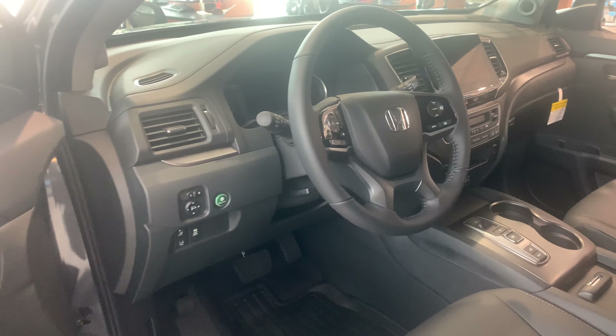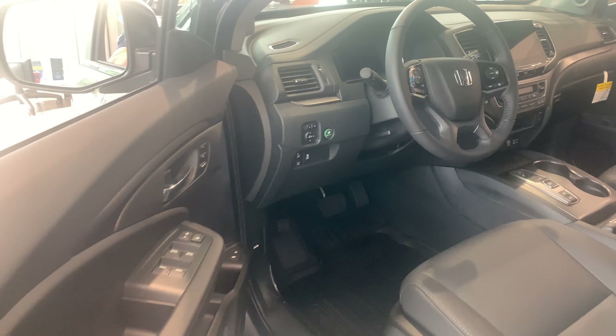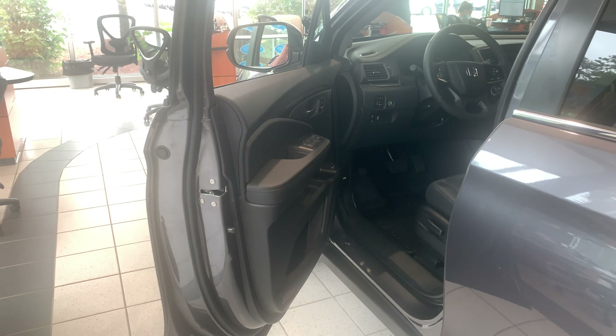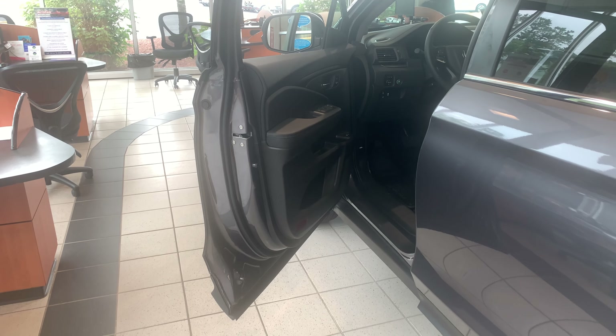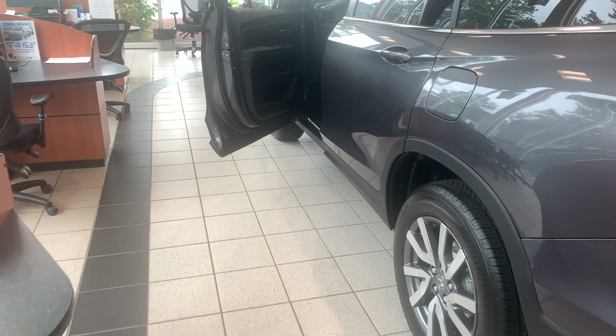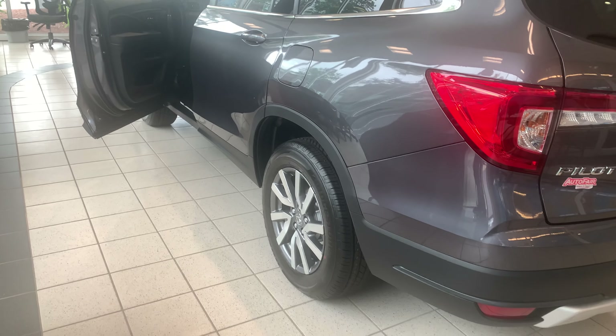All the Honda Sensing safety features come standard: adaptive cruise control, lane keeping assist system, collision mitigation braking, road departure mitigation warning, frontal collision braking warning, and blind spot indicators. The vehicle can steer and brake automatically under certain conditions, as part of the driver assist tech in the vehicle.